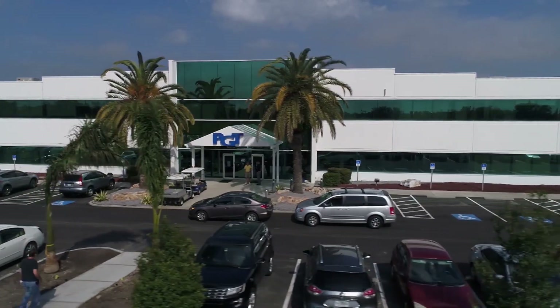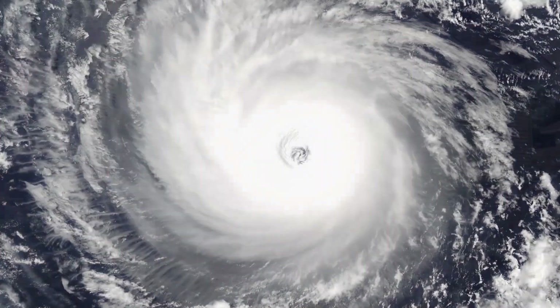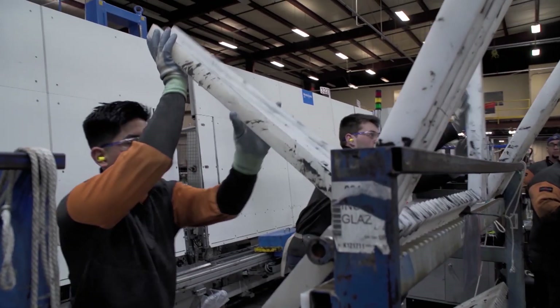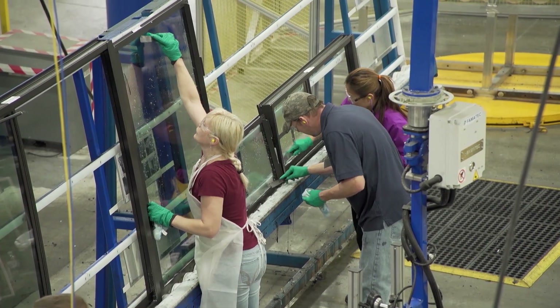PGT Innovations was founded in 1980, originally as a vinyl porch enclosure product. After the devastation storms in 1992 with Hurricane Andrew, codes changed in Florida. We were the window and door company first to innovate those codes and develop the first impact resistant window and door.